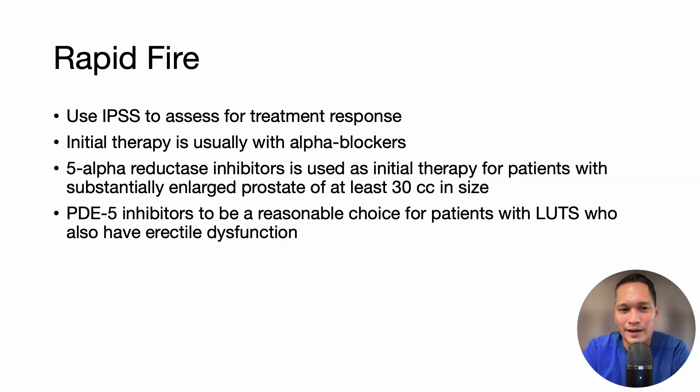Here are some rapid-fire concepts to remember. Always use the IPSS questionnaire to assess for treatment response. Initial therapy for BPH is usually an alpha blocker. A 5-alpha reductase inhibitor can be used as initial therapy for patients with a substantially enlarged prostate measuring at least 30 cc. PDE5 inhibitors are a reasonable option for patients with lower urinary tract symptoms who also have erectile dysfunction or whose symptoms are not responding to alpha blockers or 5-alpha reductase inhibitors.